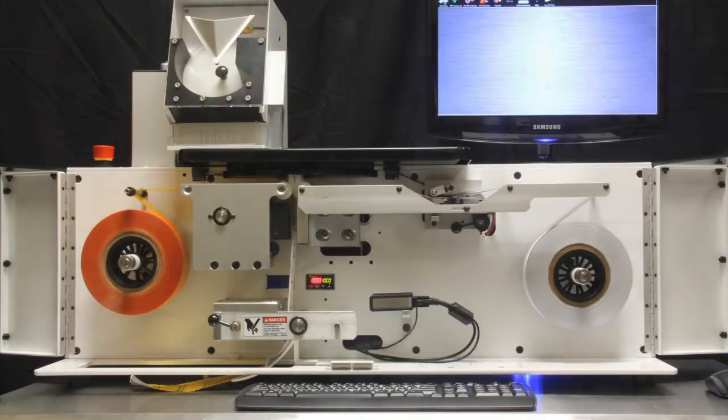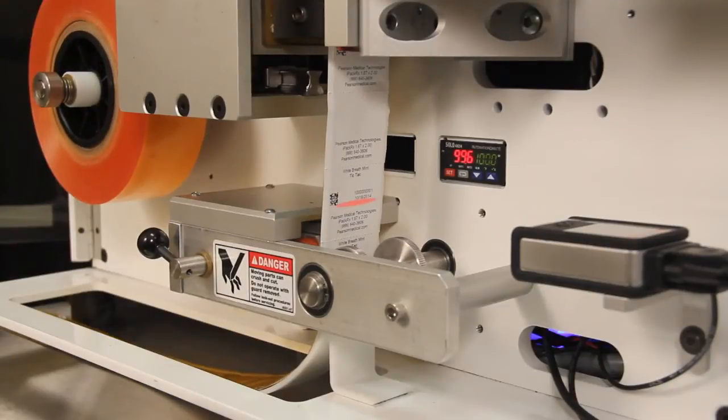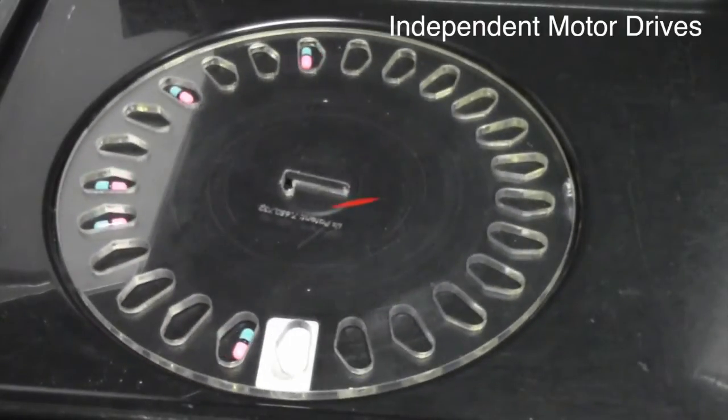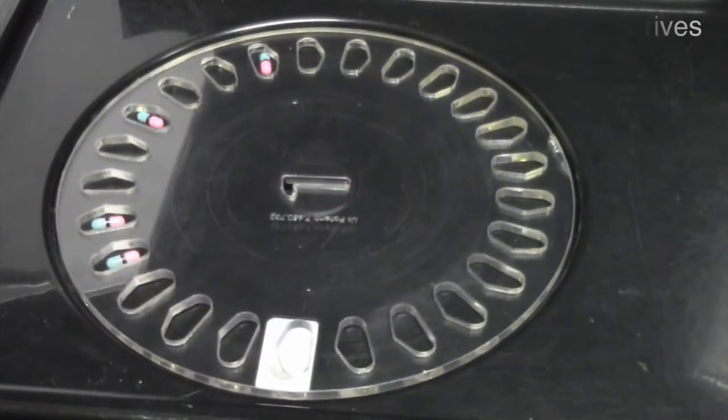The use of a direct thermal printer means no print ribbon is necessary, no running out of ink, and no changing ribbons. Independent motor drives on all moving parts allow for unprecedented flexibility and control in all packaging operations.